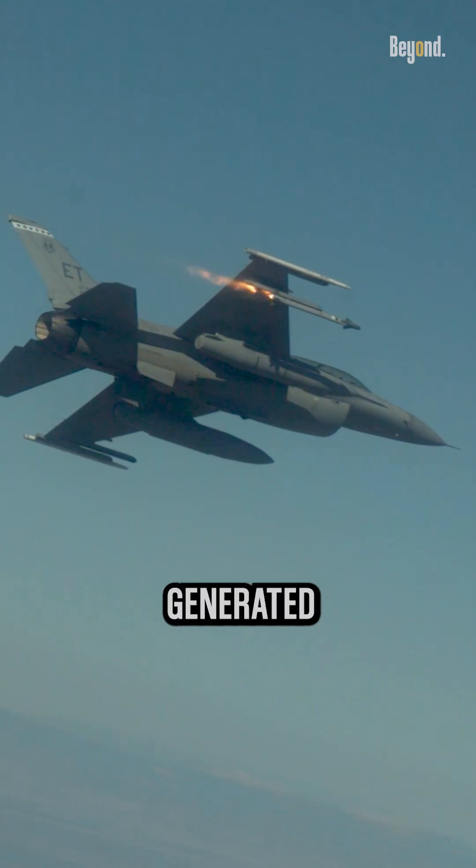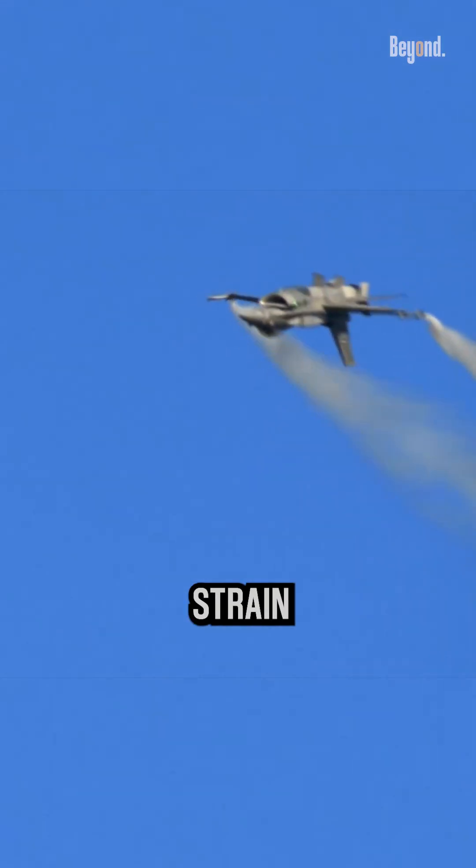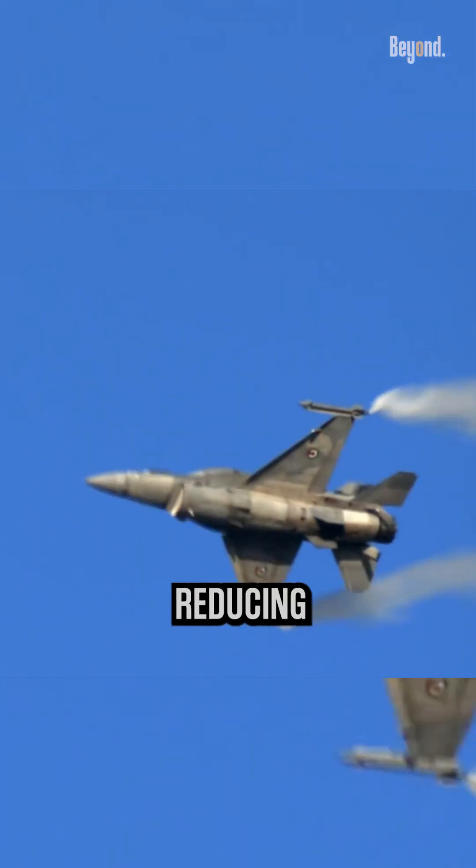The intense heat and stress generated by the afterburner can put additional strain on the engine components, potentially reducing their lifespan.